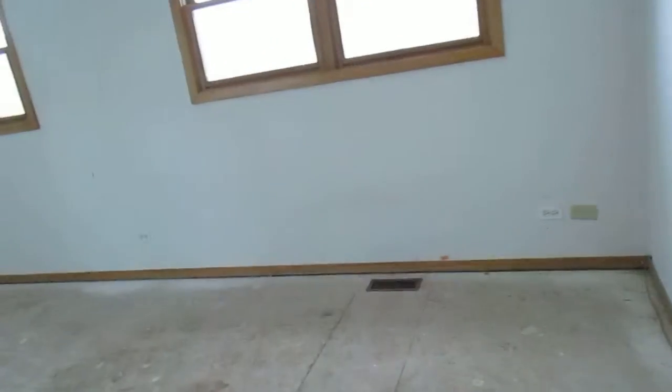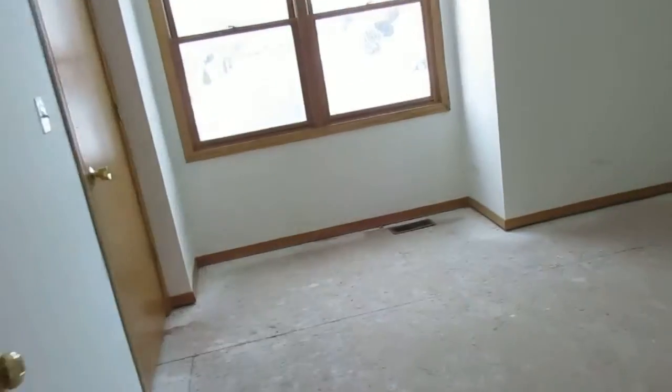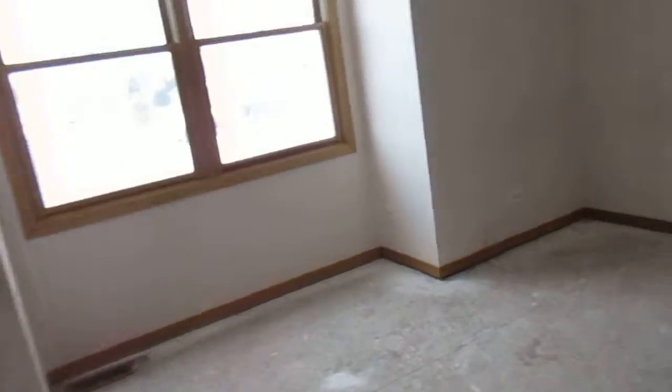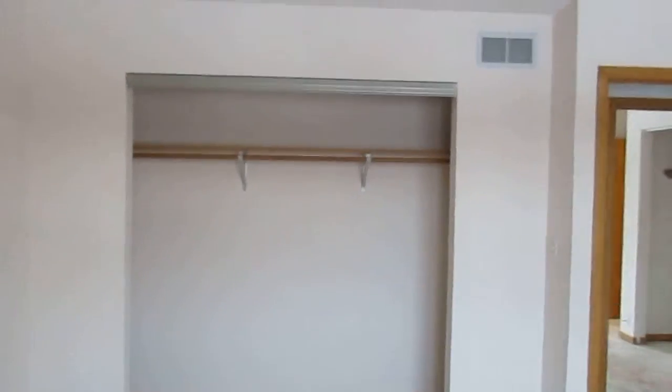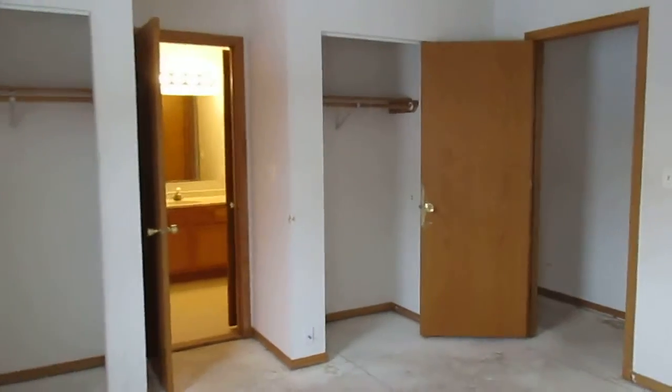Bedroom two: subflooring, mirror sliding closet. Bedroom three: subflooring, closet right there. Bedroom four: subflooring, closet with no door. And our last bedroom, five: subflooring, double closets over there. There's a shared full bathroom here with tub, toilet, and sink.